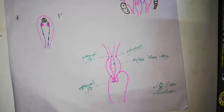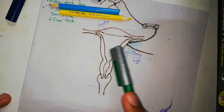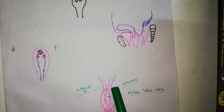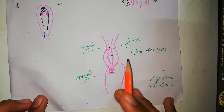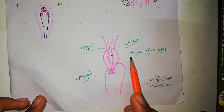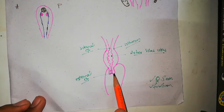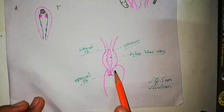Now let's discuss the cervix. Here is the upper part — the body of the uterus — continuing into the cervix. There is an outer constriction and an inner constriction which marks the boundary between the body of the uterus and the cervix. The cervix has a lumen that is narrow on both ends but wider in the middle. The lumen has folds called the arbor vitae uteri, and the canal ends in the vagina.